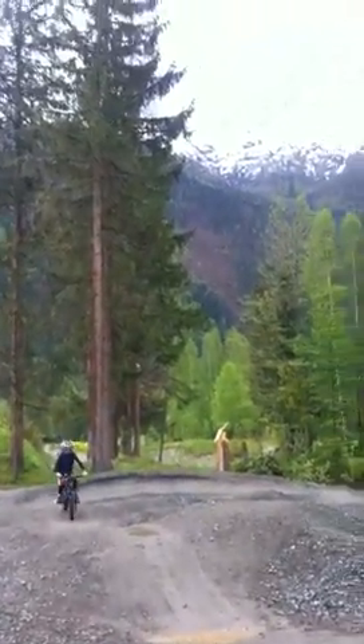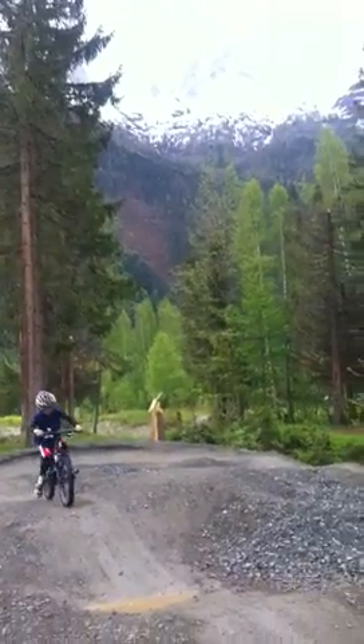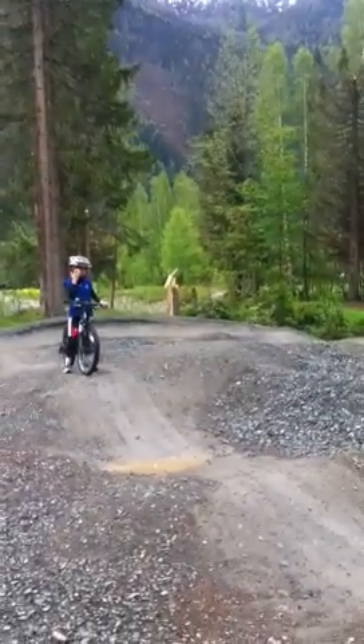Or his big brother. There's still some snow up there in the mountains - it was snowing right here in town just yesterday, in the middle of May.